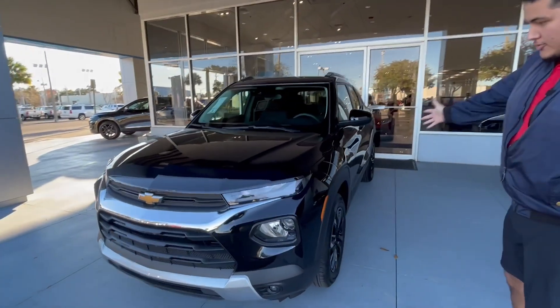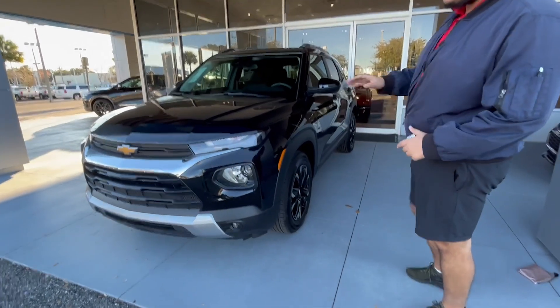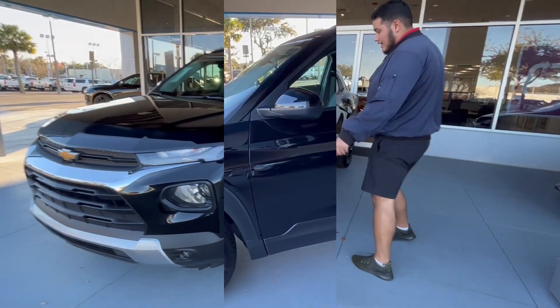This is pretty much what you'll be getting on the newest model year for the Chevy Trailblazer. You're going to be getting LED front headlights as well as high power beams there on the bottom of those lights.